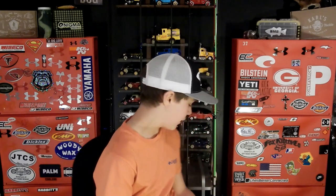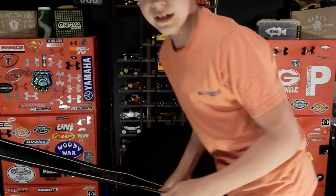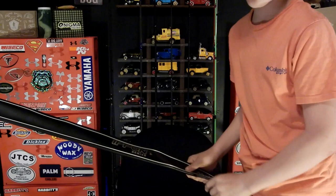I've been doing Mystery Tackle Box for at least a year now and nothing but good things to say. I love fishing with the baits they send — it's just an amazing service.